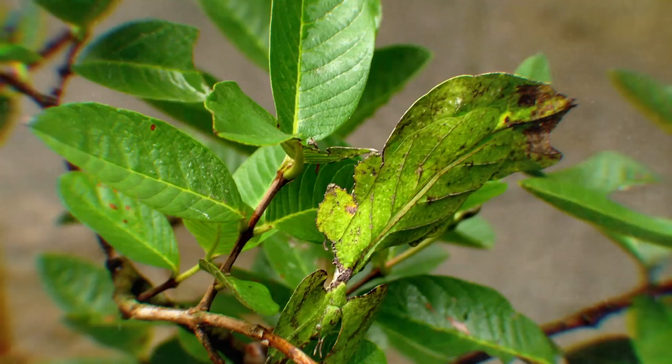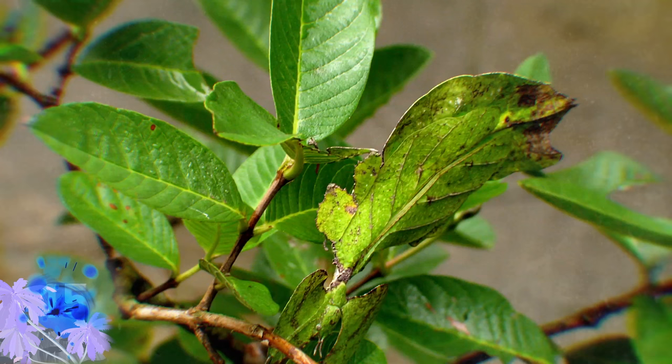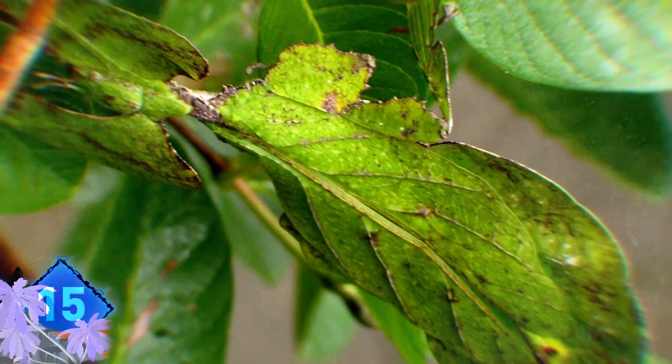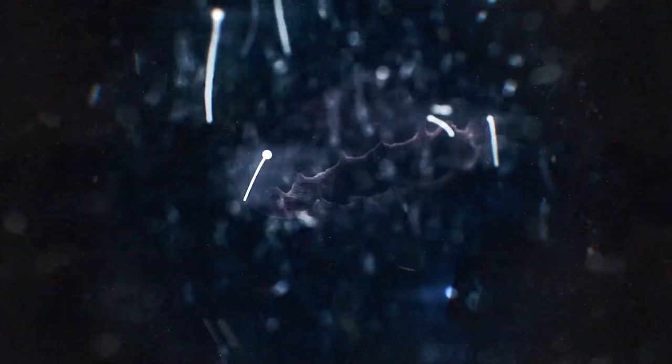Number 15. One leaf, two leaf, three lea- Whoa, this is no ordinary leaf. In fact, it is not a leaf at all. This incredible photo shows the camouflage ability of the giant leaf insect. These tiny giants are found all over West Malaysia and commonly feed on mangoes.